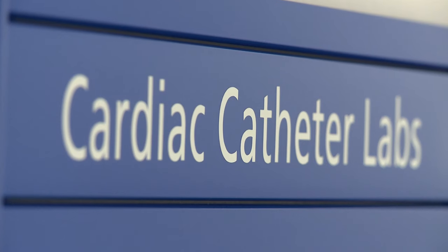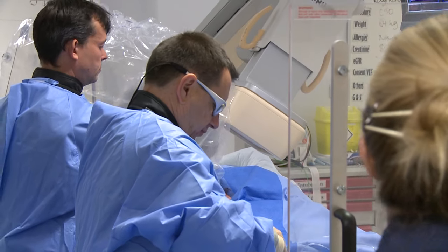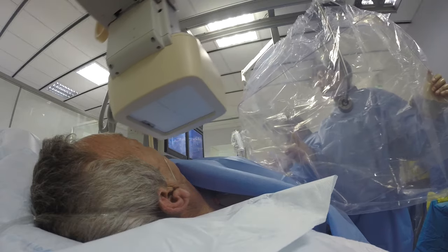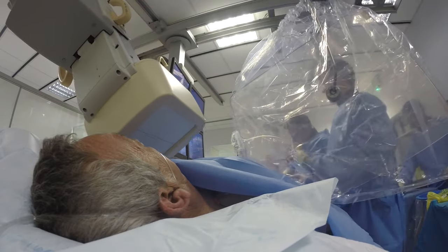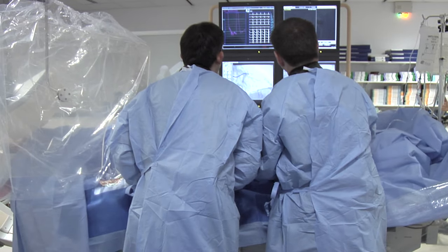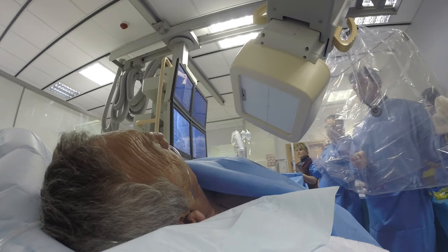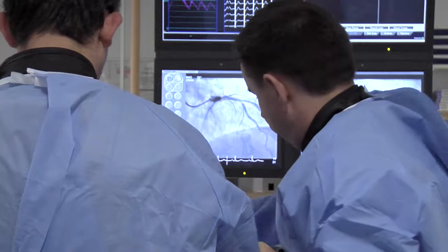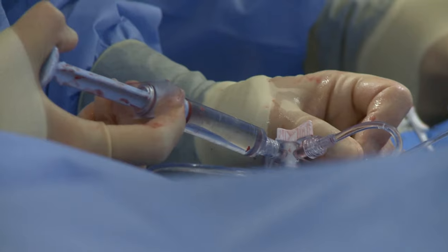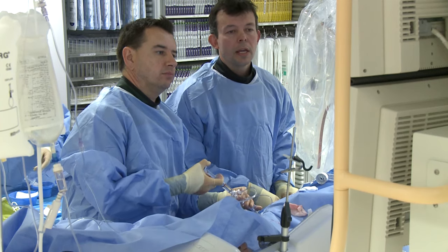When you come into the cardiac cath lab you'll find that there is quite a lot of equipment. The biggest bit of equipment that you'll see when you first come in is the x-ray machine, and that allows us to use x-rays to obtain the pictures of the coronary arteries. The cardiac cath labs are our x-ray rooms, our imaging rooms, where we take any patient that's going to have any sort of intervention on their coronary arteries. We carry out something called a coronary angiogram, which is essentially a picture of the coronary arteries which supply the muscle of the heart with blood.